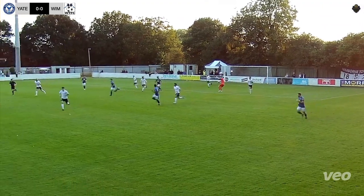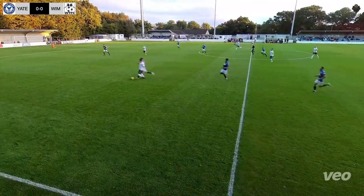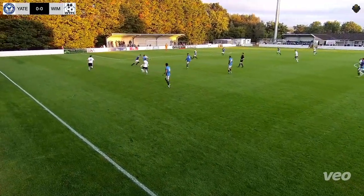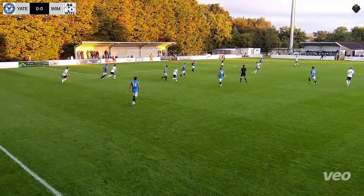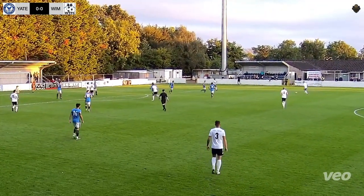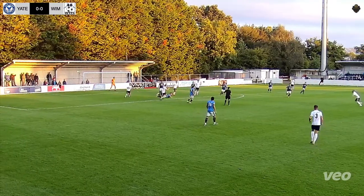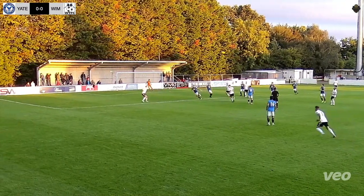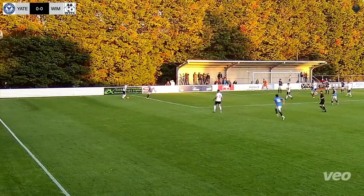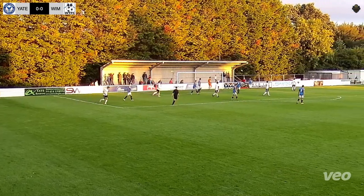Yachtown keeper opts for the throw. Yachtown on the counter-attack. Wimbledon Town back in numbers. Yachtown switch play to the right-hand side and deliver it into the box — cleared by Wimbledon. Back in by Yachtown; danger's not over yet. Into the box — number three with a cross shot that comes to nothing.